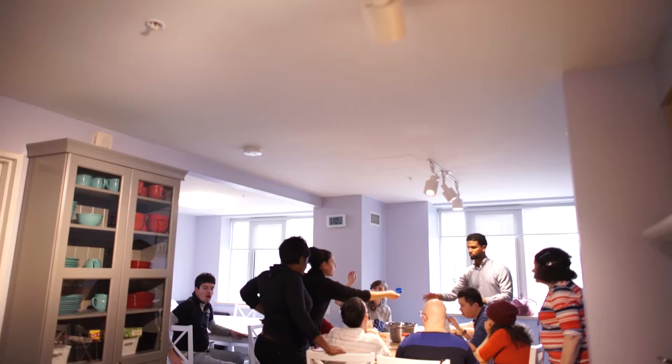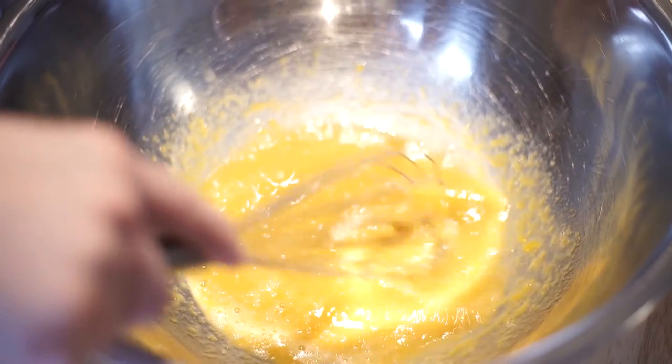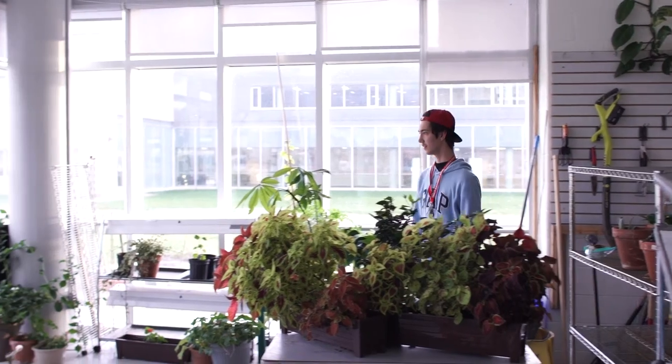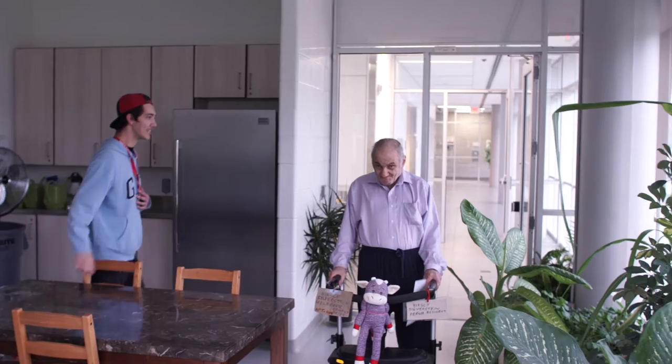One of the key program features of the lower level is our life skill suite. Many individuals who come to our day program come from their family homes, and the life skill suite is one way to help individuals really develop the skills and learning they will need to live more independently. One of the highlights is the greenhouse — it's a great opportunity to do something with your hands, something creative but also nurturing.